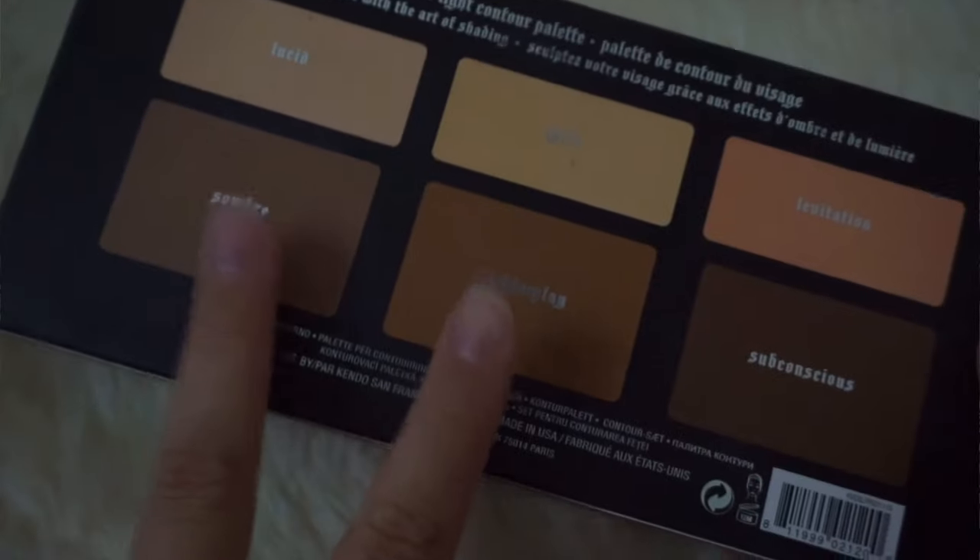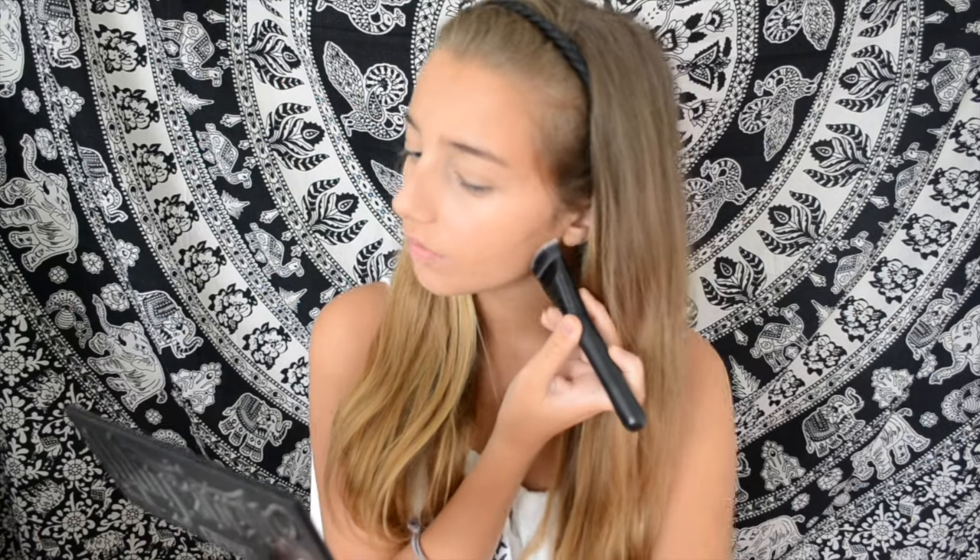Then I'm taking two shades from the Kat Von D Shade and Light Contour Palette to contour my face. I'm applying that with an e.l.f. contour brush and then buffing it out with a softer brush.